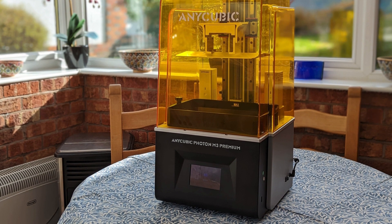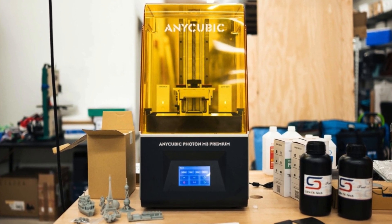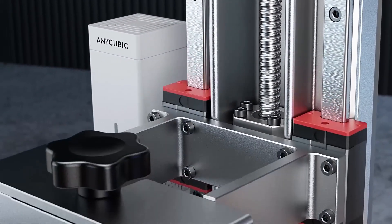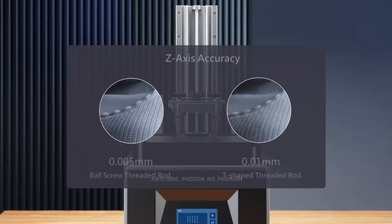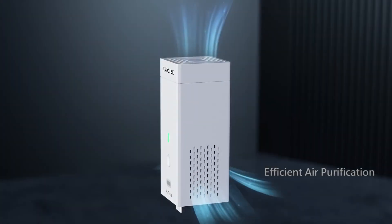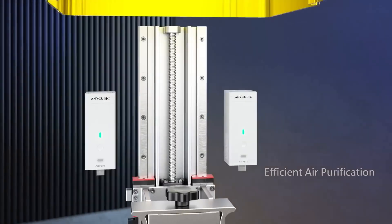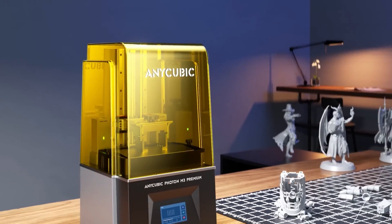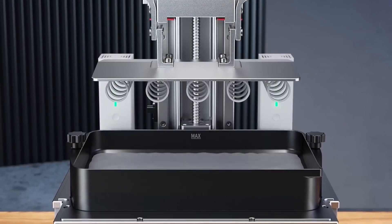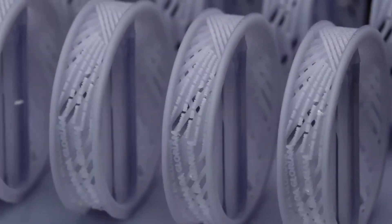Additionally, the USB port is placed awkwardly on the right side rather than at the front. Before purchasing the printer, we suggest measuring the space first and adding a couple of extra inches to the width to account for any USB sticks. However, if you have enough space, the $639 (around £595) price tag for this printer is reasonable, considering the quality it delivers. While it may not be the most budget-friendly option for beginners, the Anycubic Photon M3 Premium is an excellent choice for experienced makers looking to upgrade their 3D printing setup.